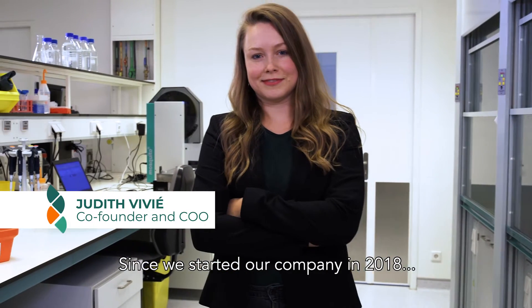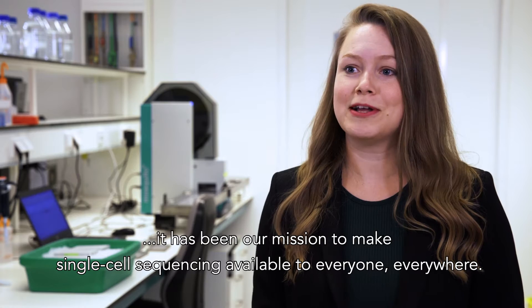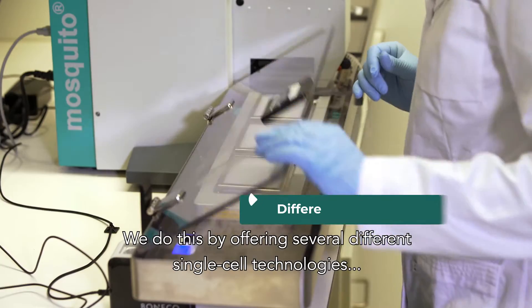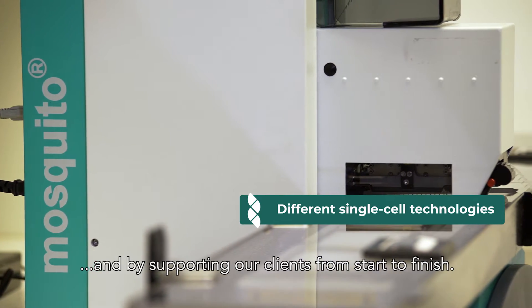Since we started our company in 2018, it has been our mission to make single-cell sequencing available to everyone, everywhere. We do this by offering several different single-cell technologies and by supporting our clients from start to finish.